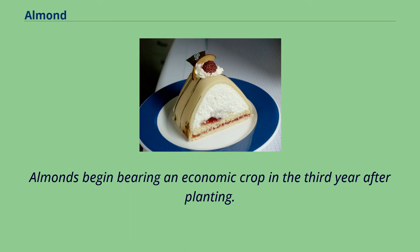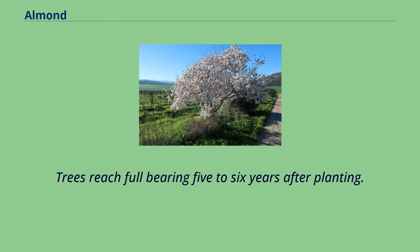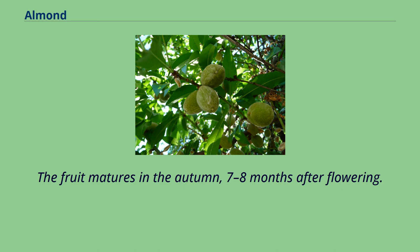Almonds begin bearing an economic crop in the third year after planting. Trees reach full bearing 5 to 6 years after planting. The fruit matures in the autumn, 7 to 8 months after flowering.